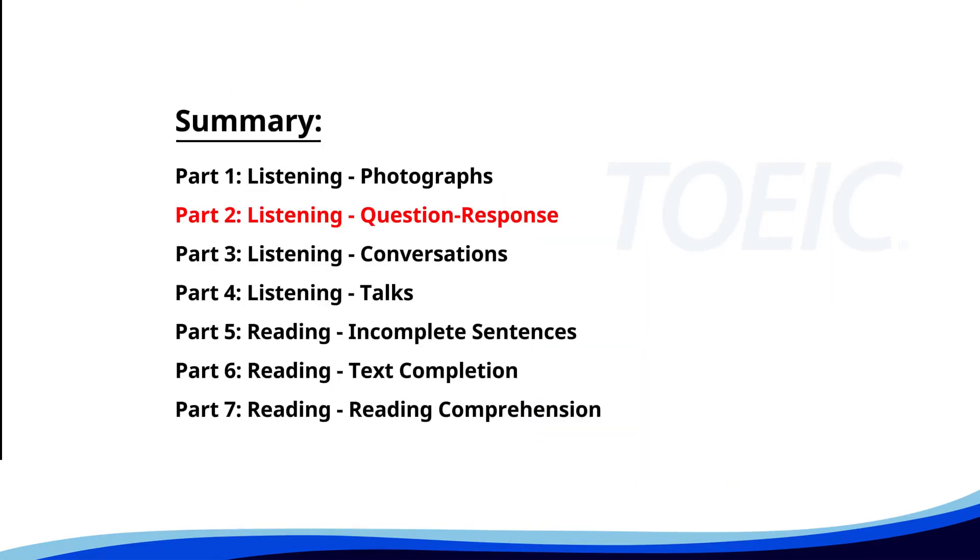Now let's move on to Part 2, Listening: Question Response. Time to sharpen your listening skills and pick the correct replies.